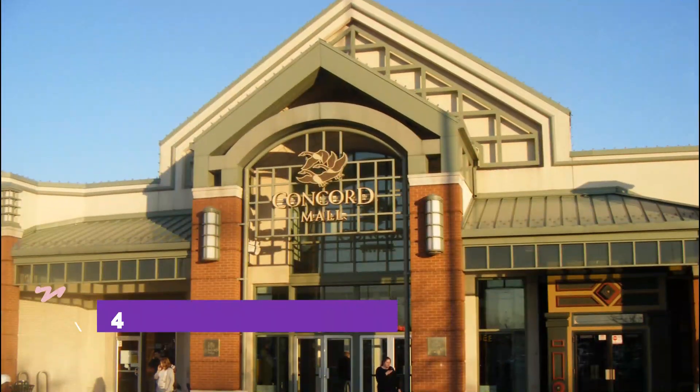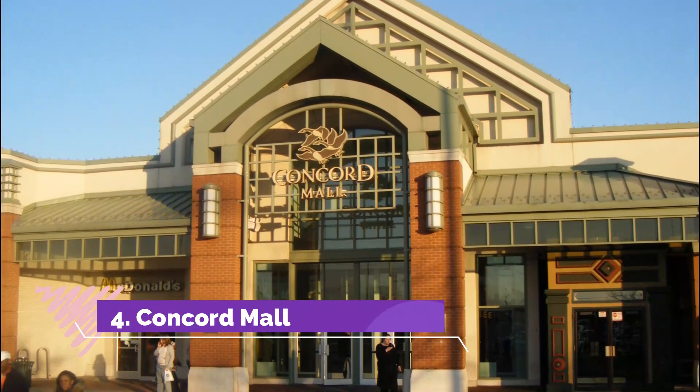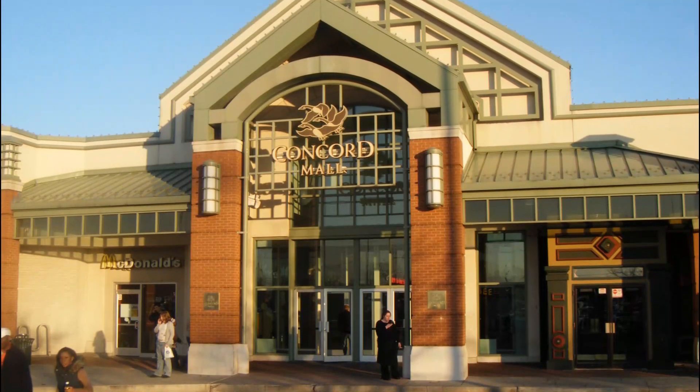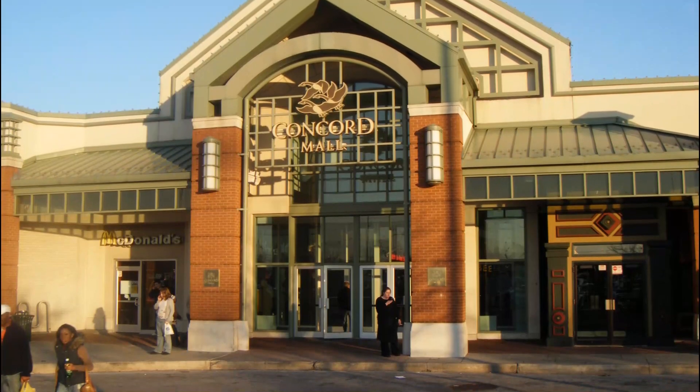Number 4. Concord Mall. Concord Mall in Wilmington is the second largest shopping mall of Delaware and witnesses a huge amount of traffic due to its location being in the unincorporated Brandywine 100 area.